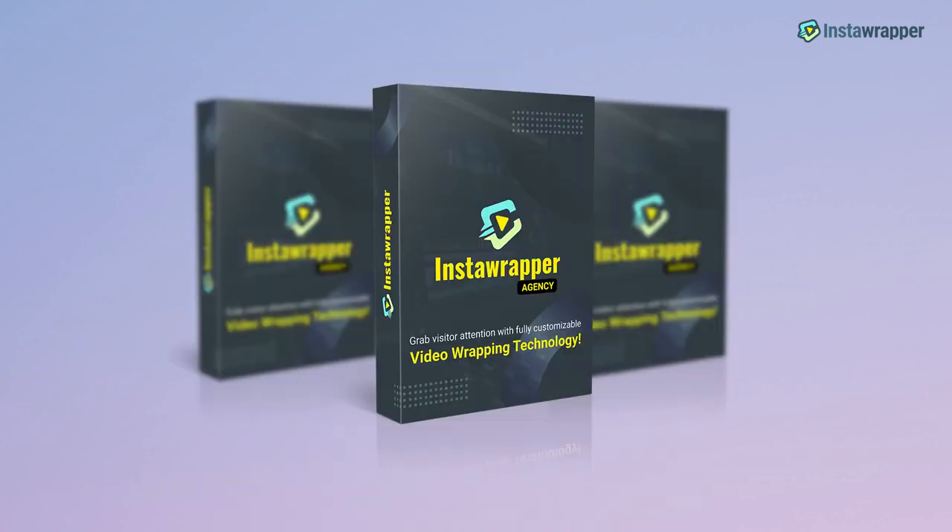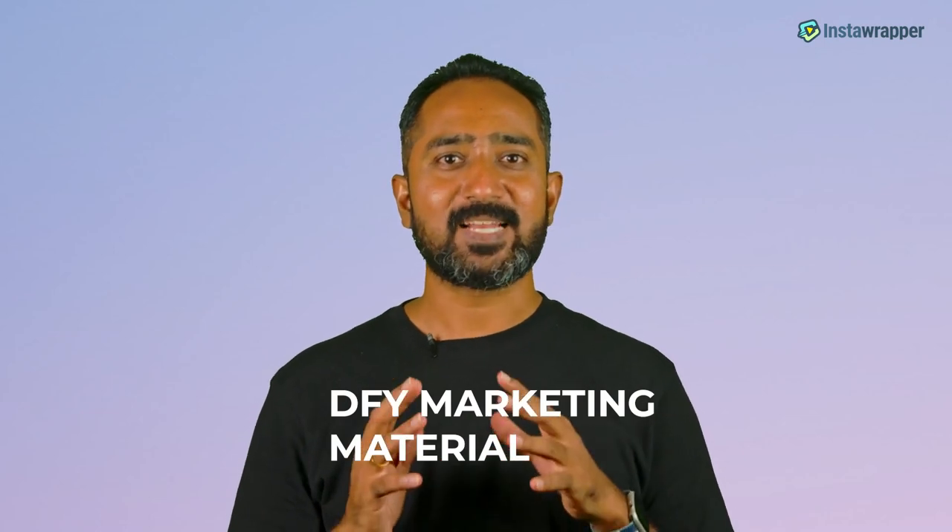Now presenting the InstaWrapper Agency. With this upgrade, you're going to unlock some key features that are going to help you make the most out of this tremendous opportunity instantly. Included in this package, you're going to get access to done-for-you marketing materials that will help you close clients without having to create high-end marketing materials yourself. You'll also be unlocking features that will transform your InstaWrapper dashboard into a full-blown video marketing agency.